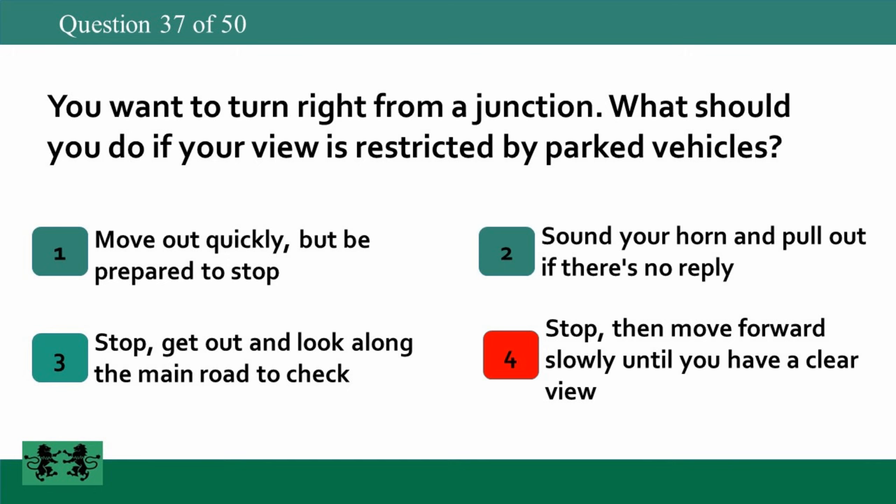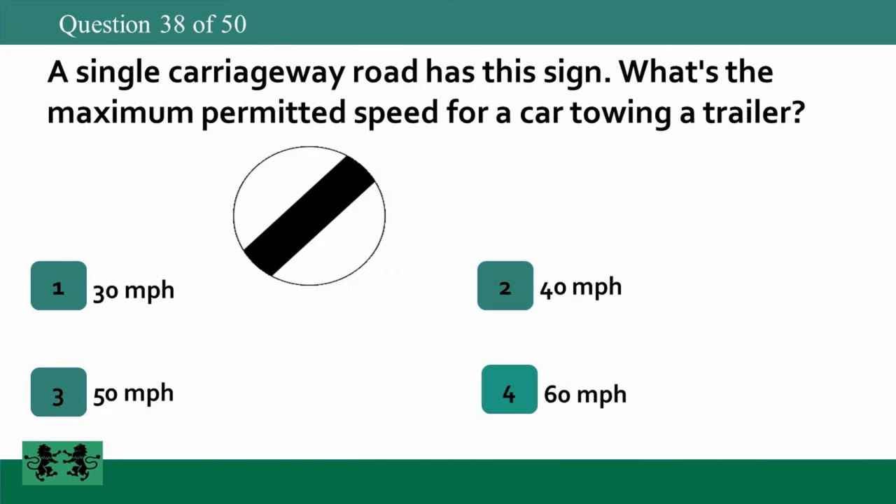A single carriageway road has this sign. What's the maximum permitted speed for a car towing a trailer? 1. 30 miles per hour. 2. 40 miles per hour. 3. 50 miles per hour. 4. 60 miles per hour. The answer is 3: 50 miles per hour.